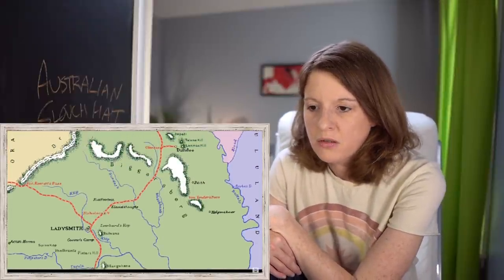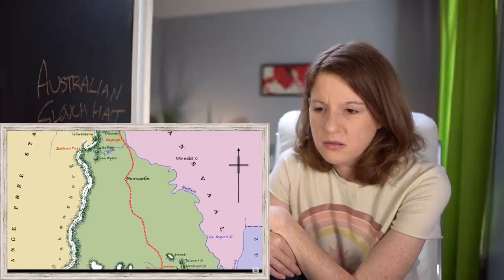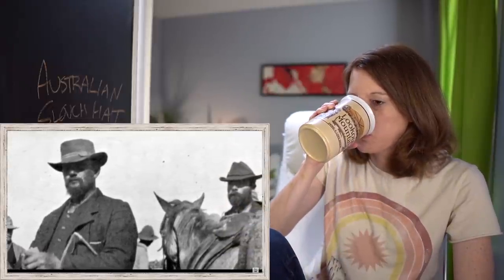In October 1899, long-standing tensions over the control of resources and mines boiled over into the Second Boer War between the British Empire and the two Boer republics of the Transvaal and the Orange Free State. The Boers initially had an advantage in that British troops in South Africa were largely infantry, while the Boers were natural horsemen making their commandos highly effective light cavalry. The mobility of their cavalry, their high-quality Mauser rifles, and skilled marksmanship contributed to their initial success. While Britain was slow to realize how many troops would be needed, they quickly recognized the need for mobile units to counter the Boers.